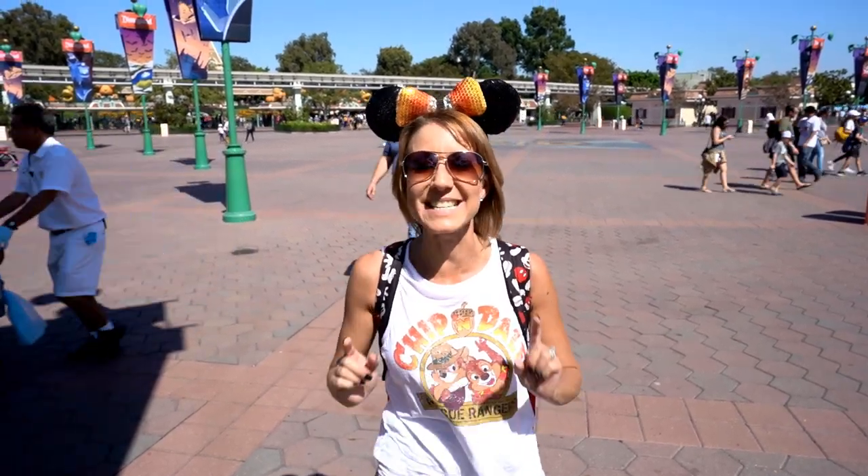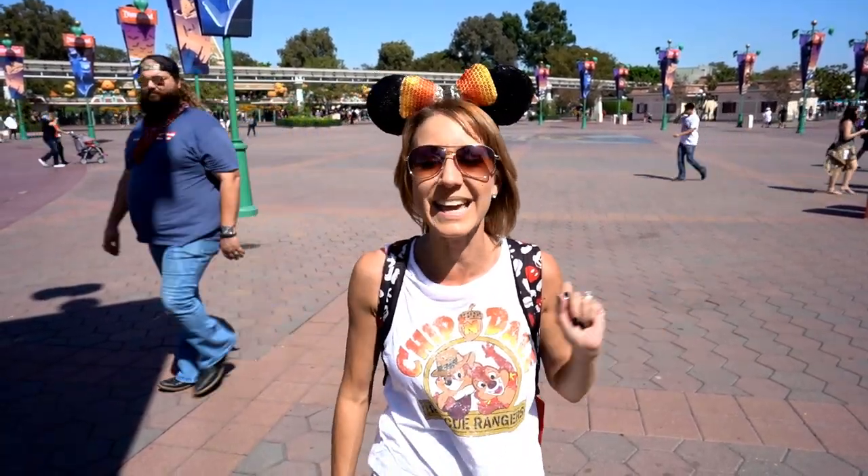Hi everybody, I'm Lisa and behind the camera is Bill. Together we are Billisa. Welcome back to another awesome day, another awesome vlog. Today we are heading into Disney California Adventure. We are going to show you 10 really fun things that you can do in Disney California Adventure that aren't rides. It seems like everyone comes to amusement parks just for the rides, but there are some hidden gems inside Disney California Adventure that you need to know about. Let's get started.